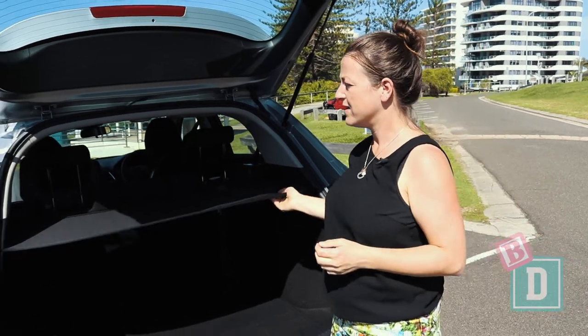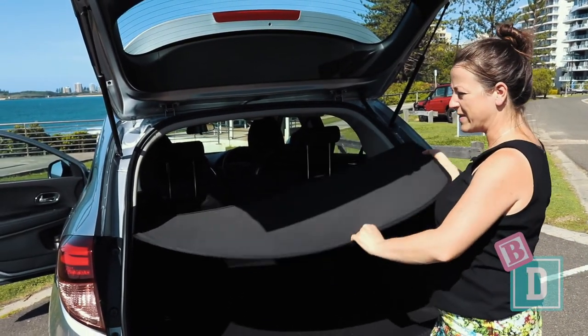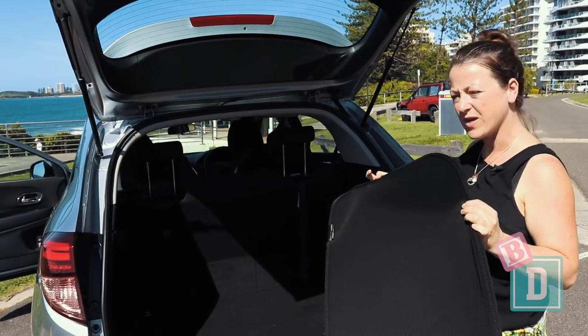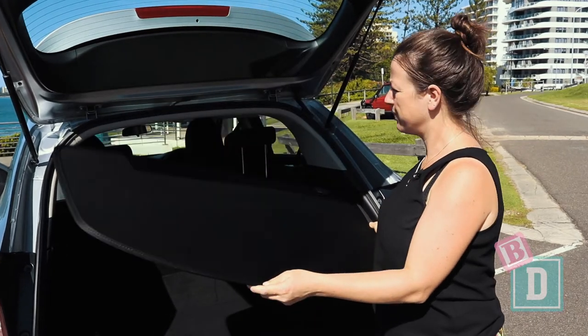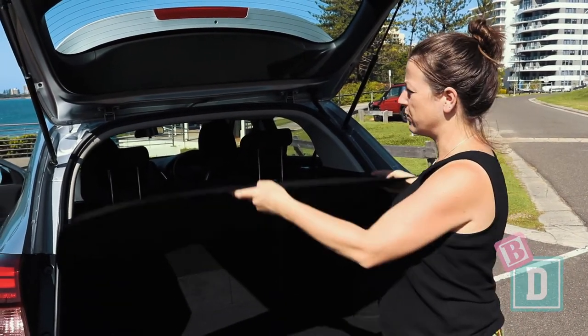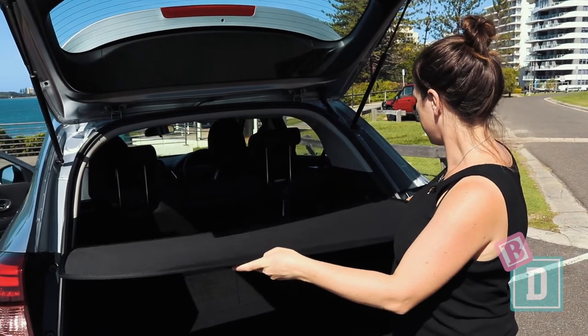In the back of the HR-V, instead of a parcel shelf or roller blind, you get this flimsy window shade. It's a bit worrying that it wouldn't be strong enough if you stopped suddenly — it would just pop everything through into the car.